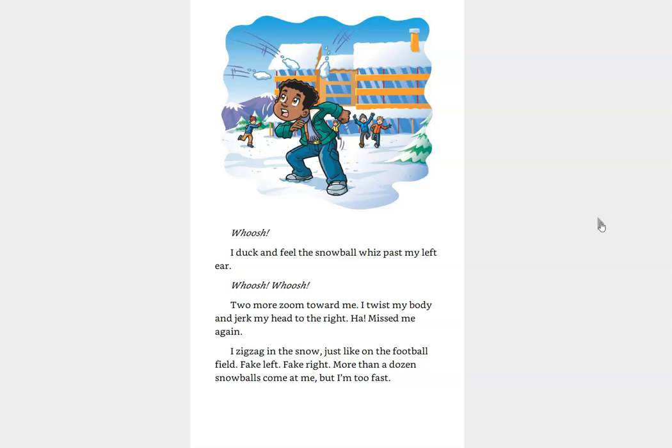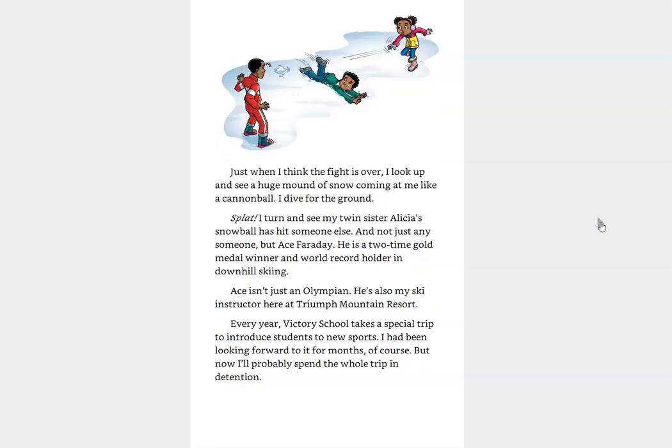Fake left, fake right. More than a dozen snowballs come at me, but I'm too fast. Just when I think the fight is over, I look up and see a huge mound of snow coming at me like a cannonball. I dive for the ground. Splat! I turn and see that my twin sister Alicia's snowball has hit someone else. And not just any someone, but Ace Faraday. He is a two-time gold medal winner and world record holder in downhill skiing.